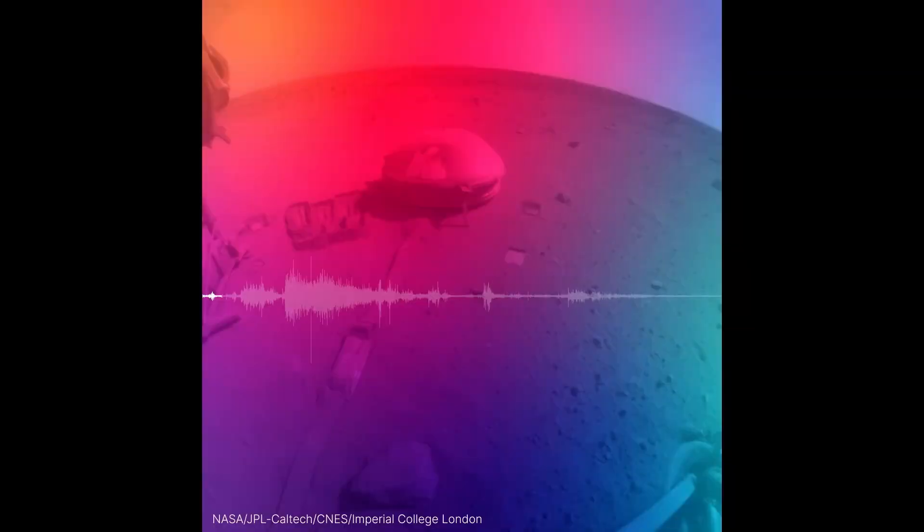Now to be clear, this audio is a hundred times faster than normal. The seismic wave echoes around inside Mars and obviously gives us some clues as to the interior.